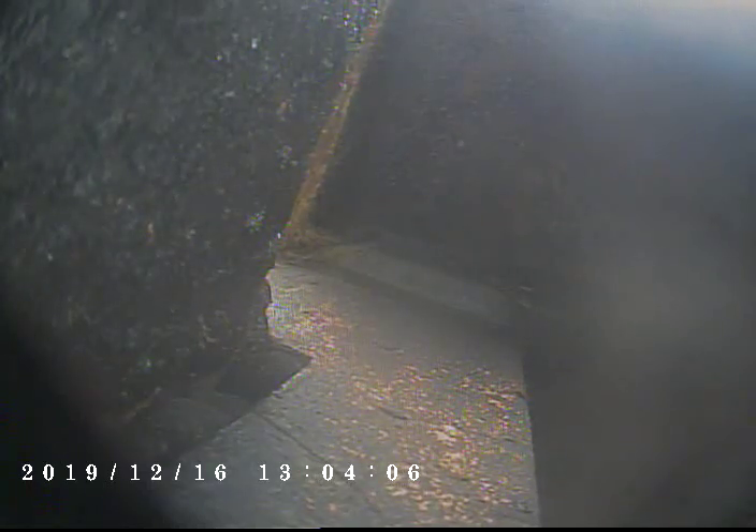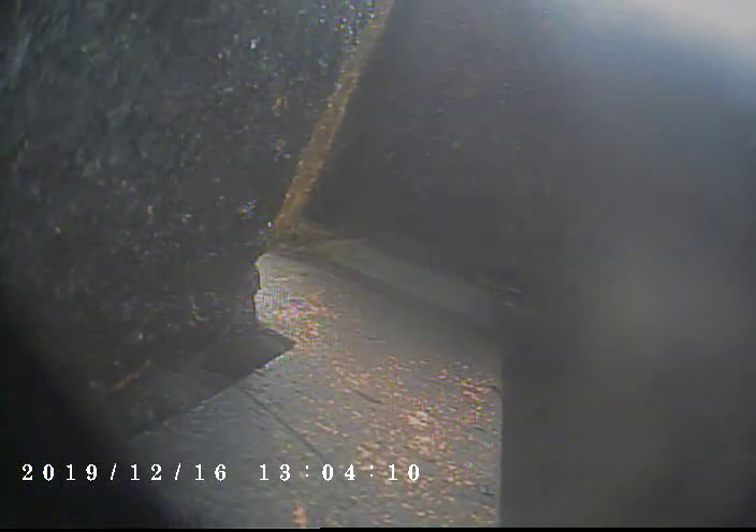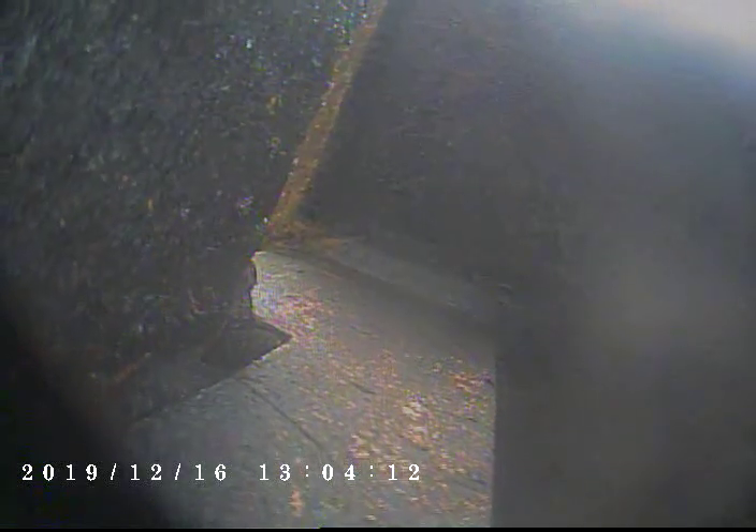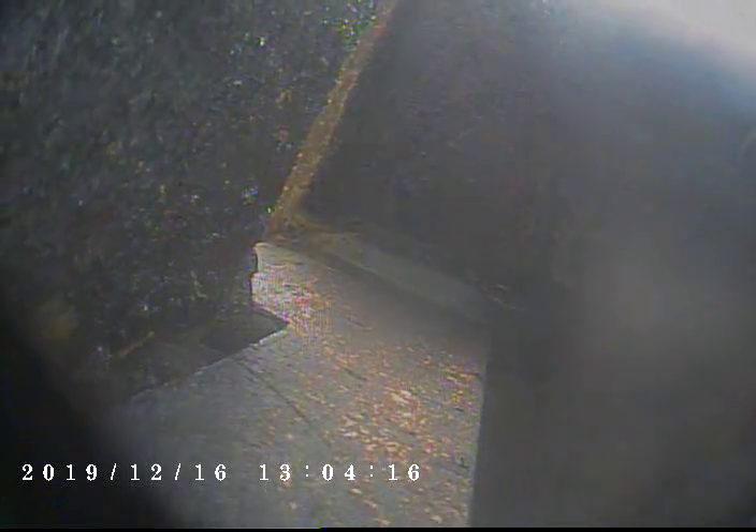Today is December 16th, 2019. Invoice number V5939, via video scanning the living room fireplace. Approximately 30 feet tall, 13 by 13 flue.